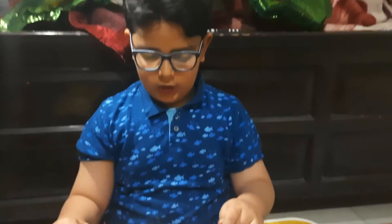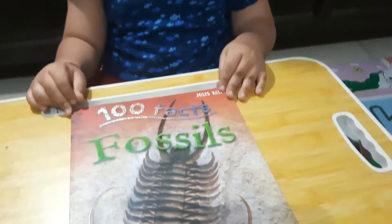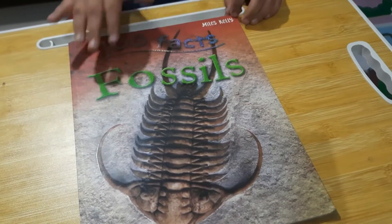Hello, my name is Maishan. I am going to tell you about my dinosaur book collection number 5: '100 Facts About Fossils.'